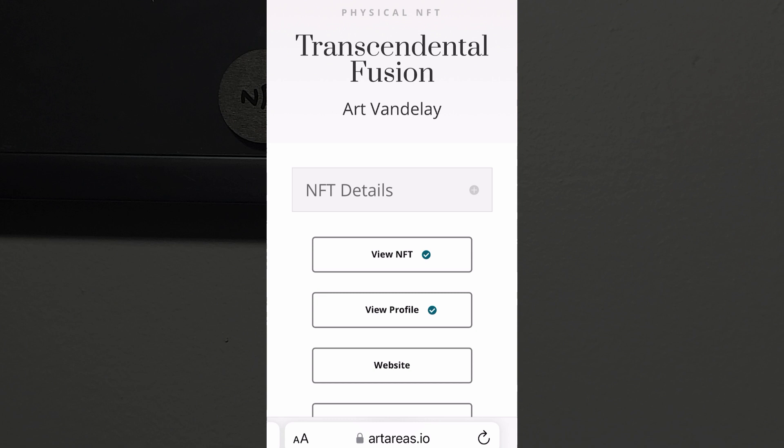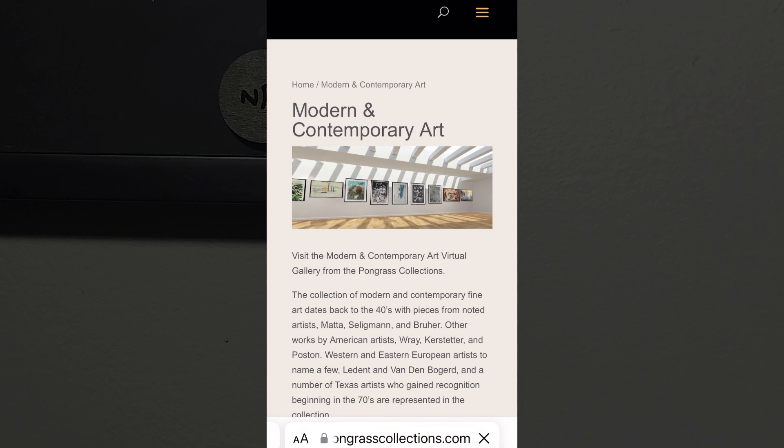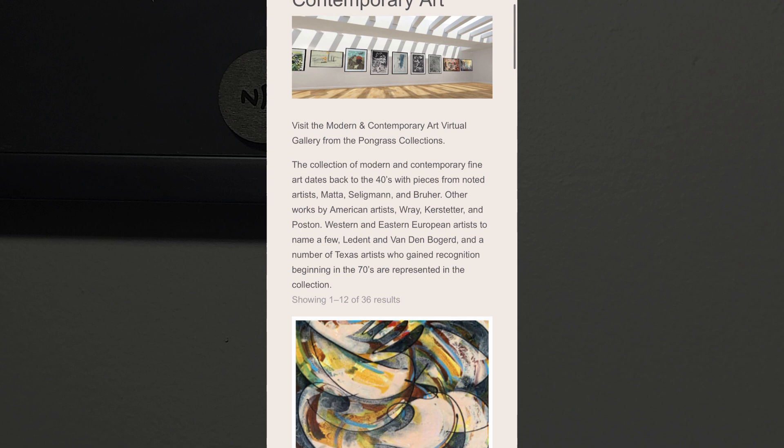The checkmark on the NFT button indicates that the NFT has been written permanently on the blockchain, frozen, or has been transferred from that source. Other buttons can provide easy access to the museum, gallery, artist, or collector's website, as well as additional features.